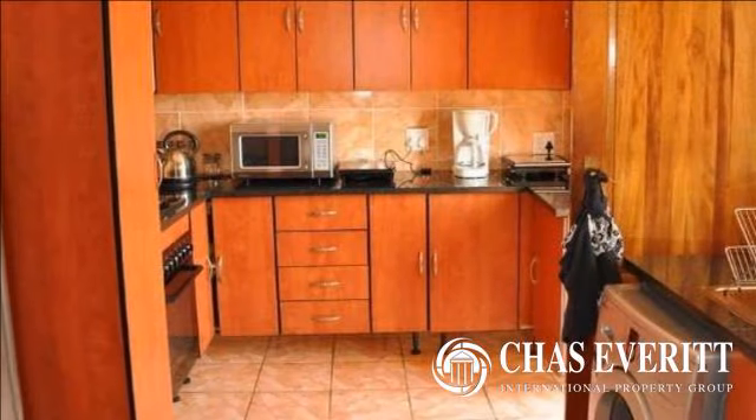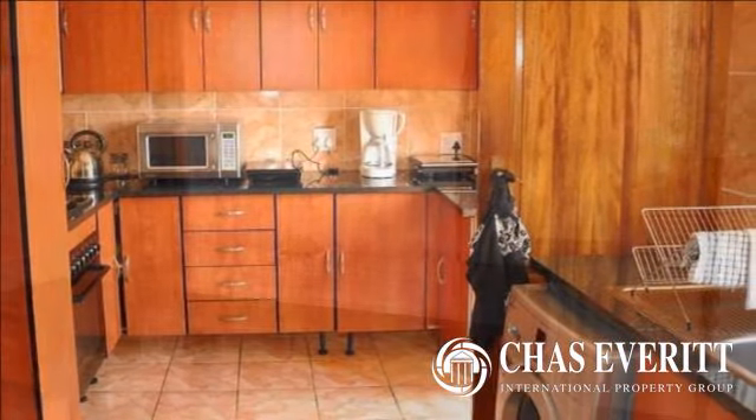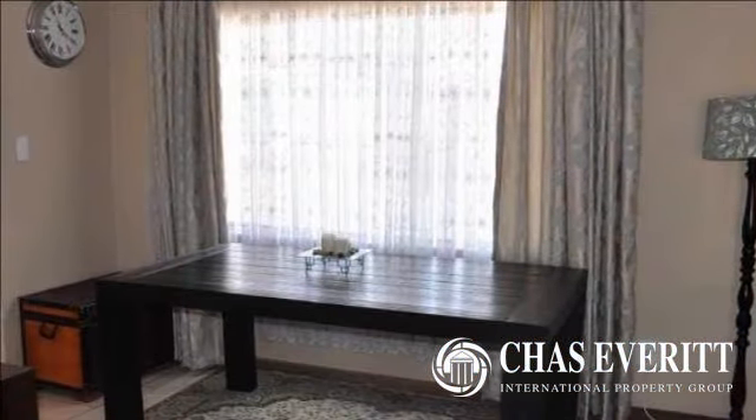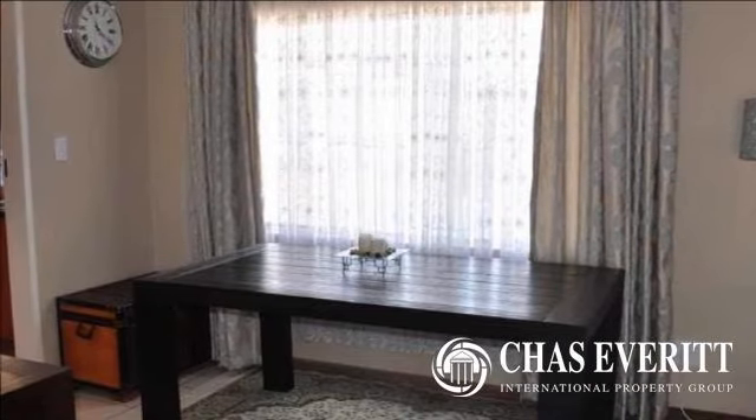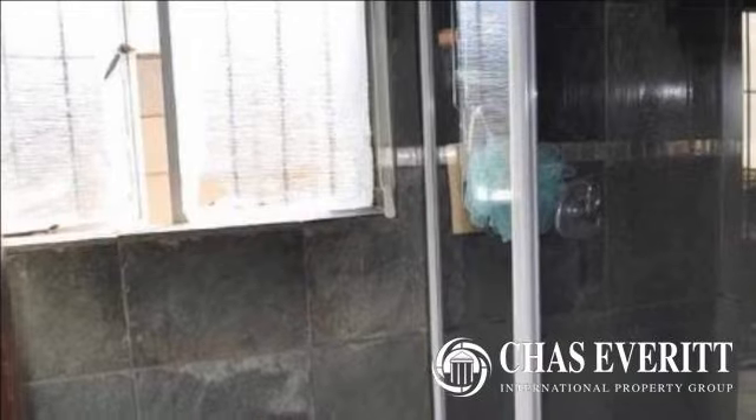A large low-maintenance back garden with swimming pool and covered entertainment area, perfect for hosting those family functions. A spacious flat with modern bathroom and five-car carport are all on offer in this well-priced home.